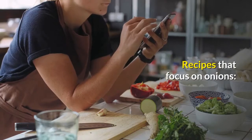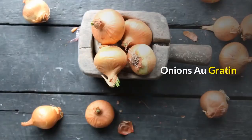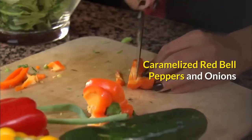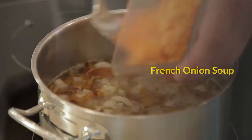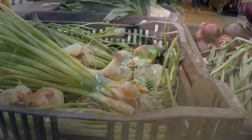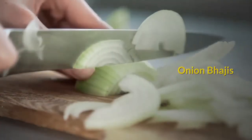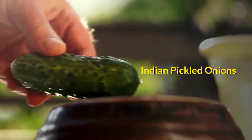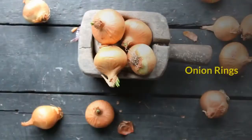Recipes that focus on onions: Tandoori onion salad, onions au gratin, caramelized red bell peppers and onions, French onion soup, brown braised onions, baked onions, onion tart pissaladière, onion bhajis, Indian pickled onions, tomato and onion salad with tahini dressing, and onion rings.